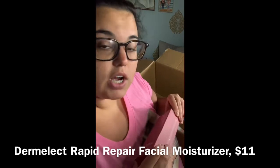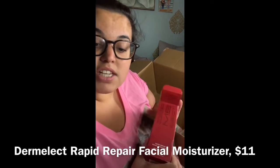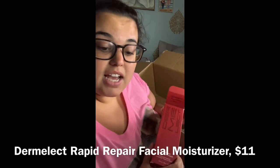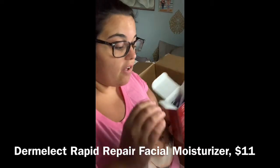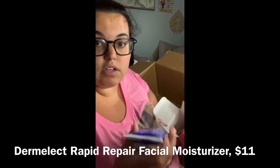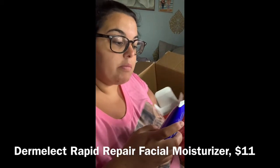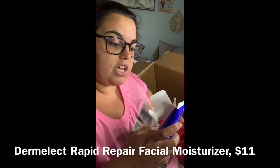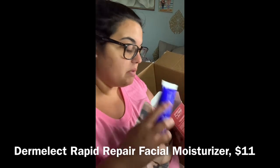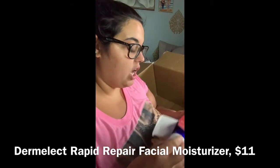I also ordered the Dermalect Rapid Repair Facial Moisturizer for $11. Like I said, I'm into moisturizers. That Murad for $19 was the most expensive thing — almost everything else I got is below $15. It was definitely the home stuff that took up more of my budget. The Dermalect says it's calming, soothing, hydrating, and de-stressing — apply to clean skin AM or PM — so I figured I'd give it a shot.